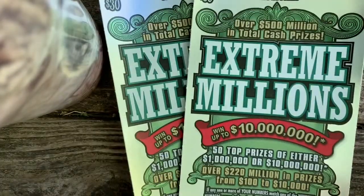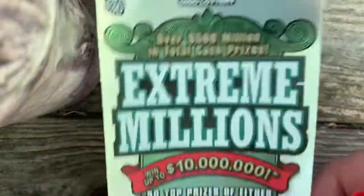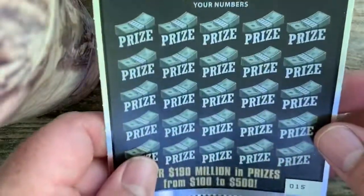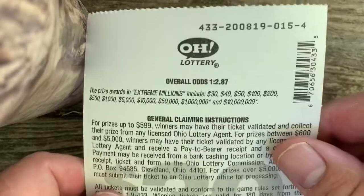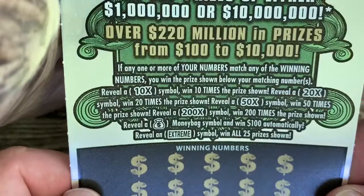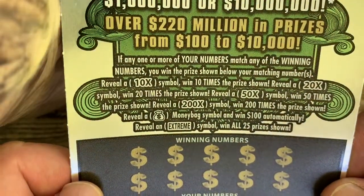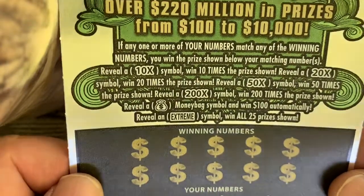Alright, I'm back. Got two Extreme Millions tickets left. First two tickets — boy, those are horrible. I hate it when that happens. The first Extreme Millions ticket is ticket number 15. Ticket number 15, there's our verification number. Hopefully we do better on these two than we did on the other ones. Here's the particulars: looking for 10x, 20x, 50x, 200x. Money bag is $100 automatically and an Extreme wins all 25 prizes. Ticket number 15, here we go.